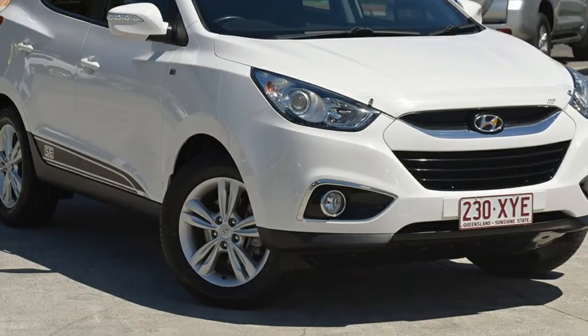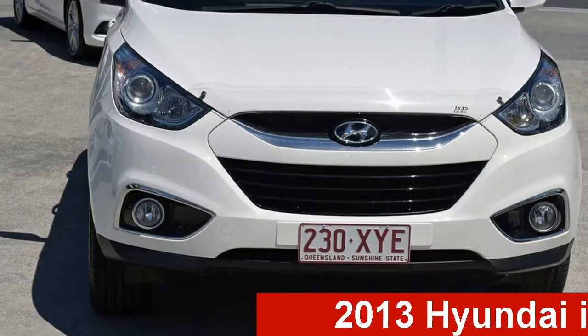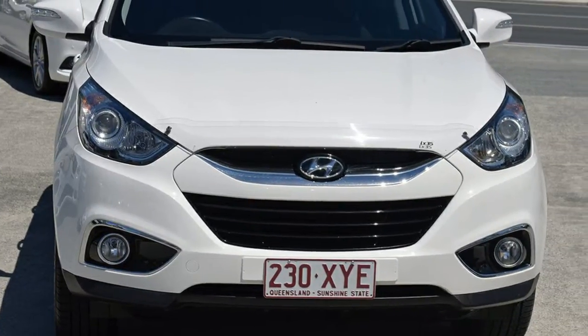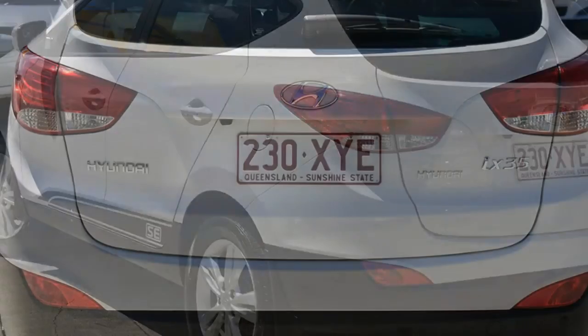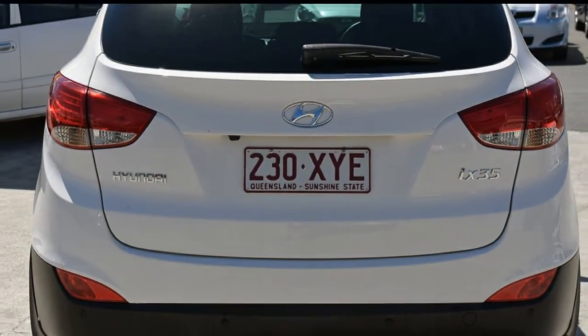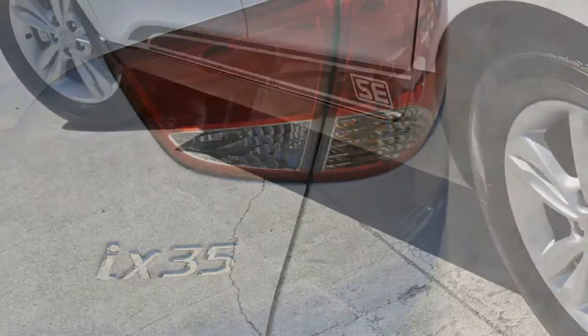Be the envy of your friends in this 2013 Hyundai iX35. This iX35 has an efficient 2.0-litre engine and a smooth shifting automatic transmission. The attractive white exterior is complemented by its stylish interior.